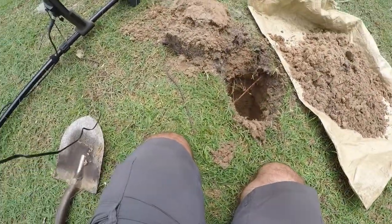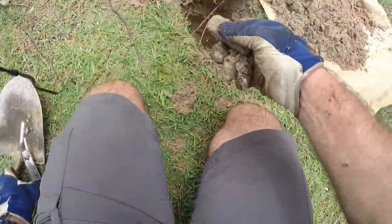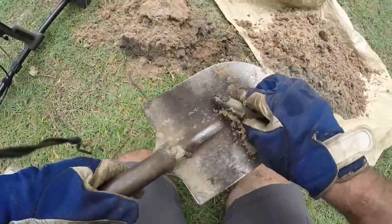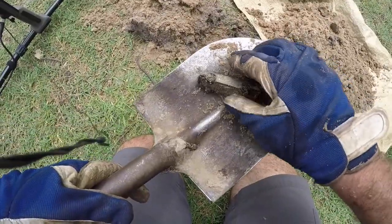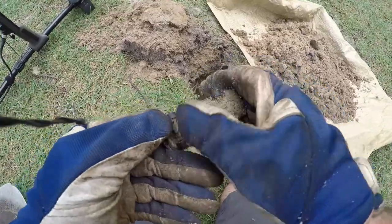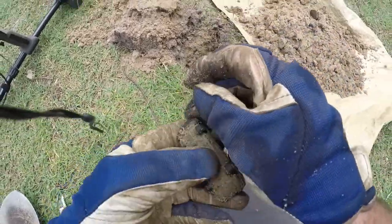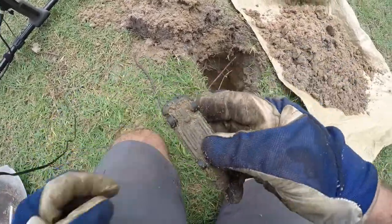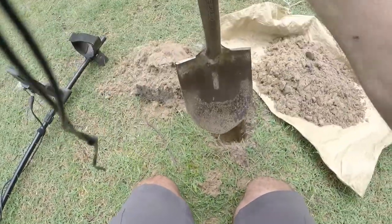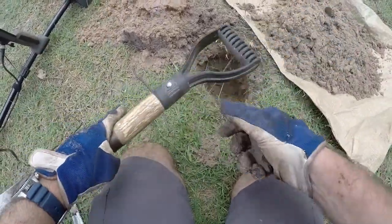I can see what it is. See if I can get that out — there we go. Wow, just an old toy car. It was a fair way down, a good 14 inches or so.